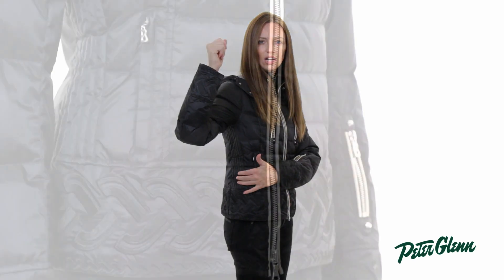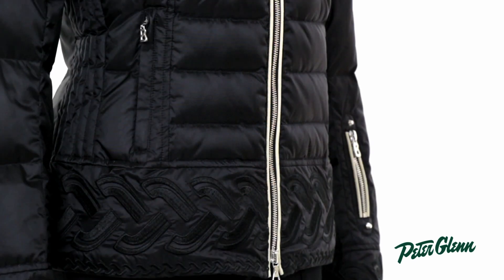Another thing that's unique about this jacket is the way they did the quilting pattern. You can see there are big quilts through the body and then along the sides they're a lot tighter, and what that does is it helps draw it in towards the body and create that feminine silhouette.